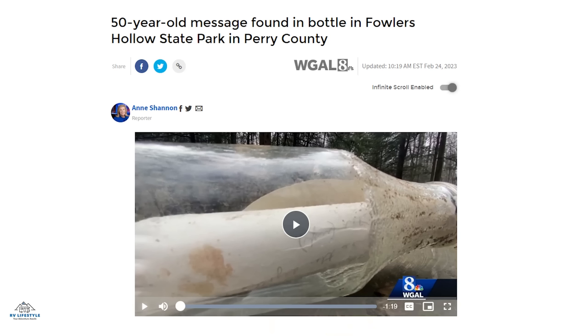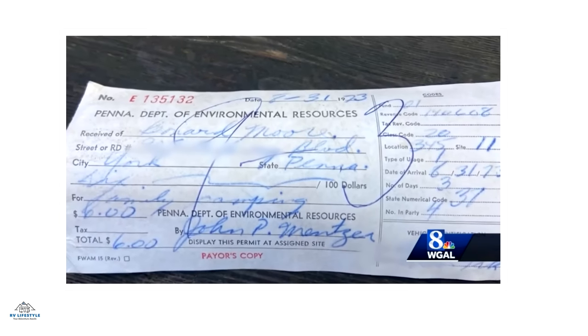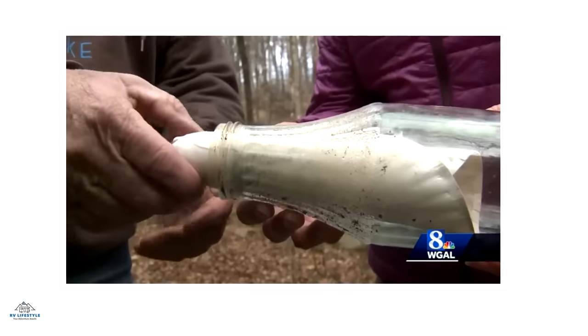Here's a fun story from Pennsylvania. At Fowler's Hollow State Park last week, a message in a bottle was found — 50 years old, put there by a camper. A guy noticed a clear bottle containing a piece of paper. It was a campground receipt from Bernard Moore for $6, dated 1973, along with a paper plate with five messages from the Moore family left during their camping trip. The guy who found it is trying to find Bernard Moore's family and return the message in a bottle.